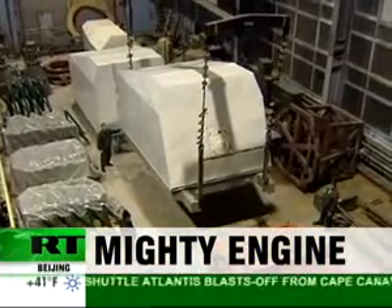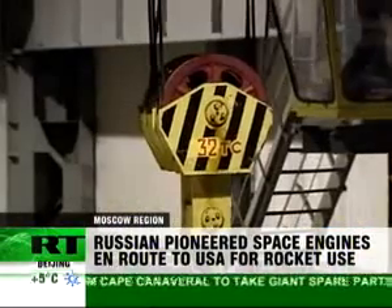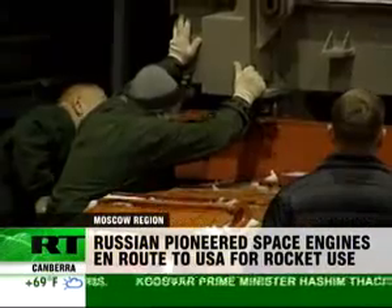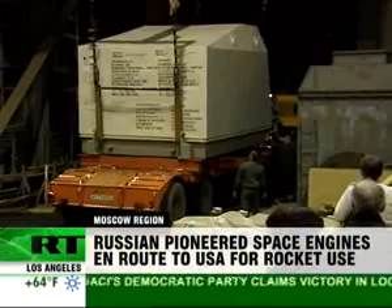From Russia across the Atlantic and ultimately towards space, these are the rocket engines used for historic missions, like the first spacecraft visit to Pluto. Known as RD-180s, they're used to power America's Atlas boosters, which send satellites into orbit.